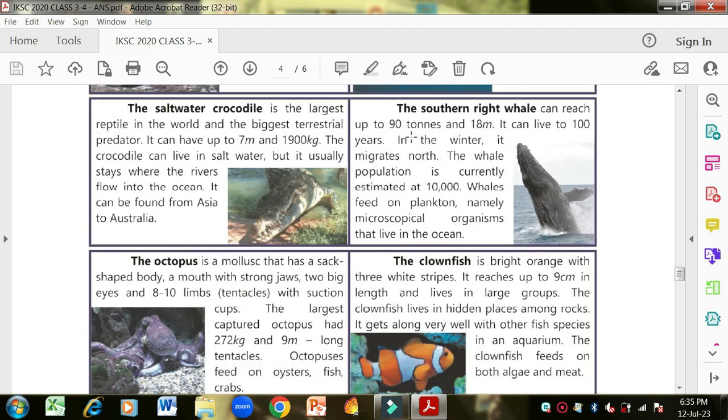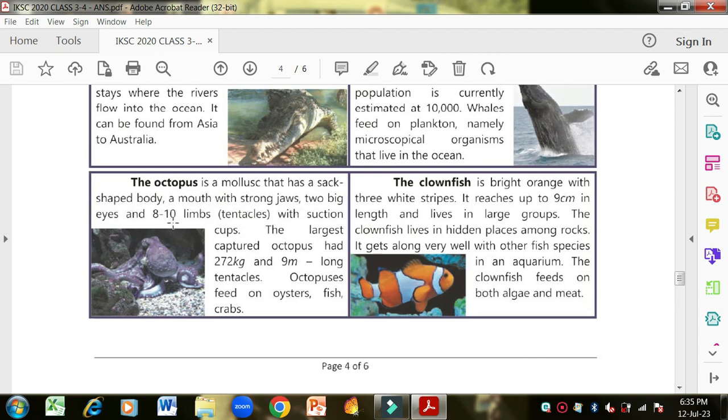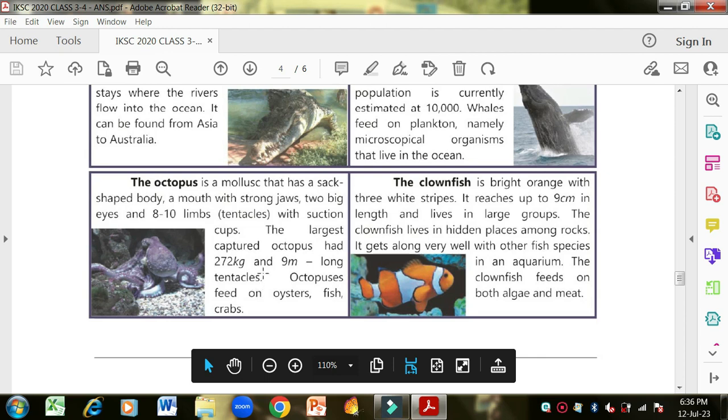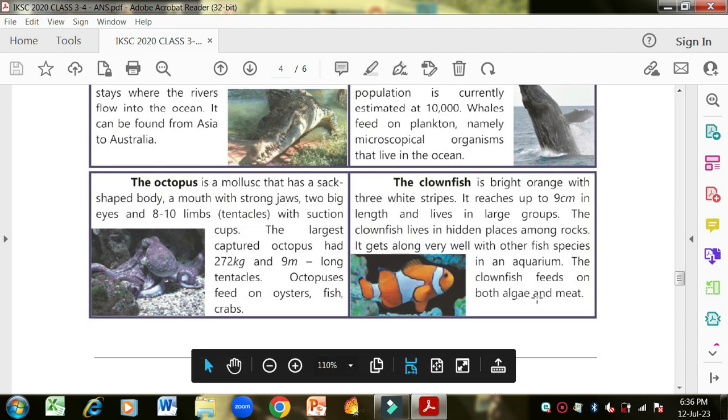The octopus is a mollusk with a sack-shaped body, a mouth with strong jaws, two big eyes and eight to ten limbs — tentacles with suction cups. The largest captured octopus weighed 272 kilograms with nine-meter-long tentacles. Octopuses feed on oysters, fish and crabs. The clownfish is bright orange with three white stripes, reaches up to nine centimeters in length and lives in large groups among rocks. It gets along well with other fish species in an aquarium and feeds on both algae and meat — just like Nemo from the movie.